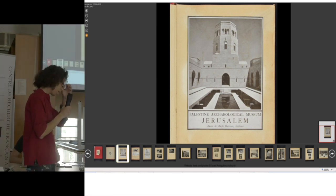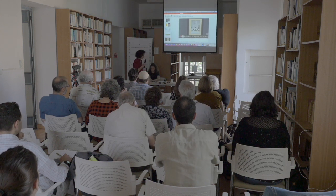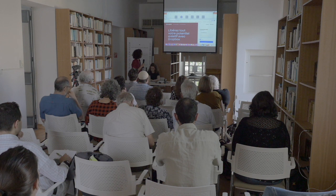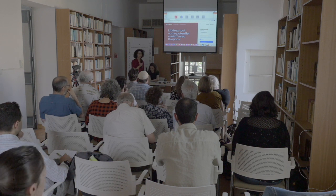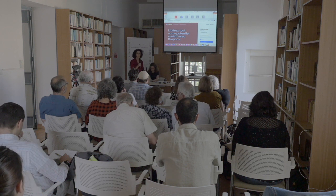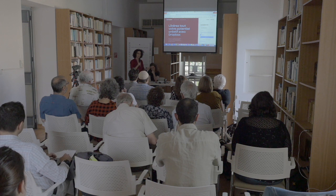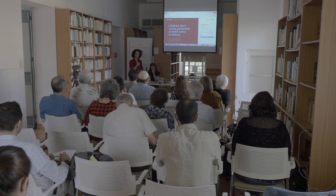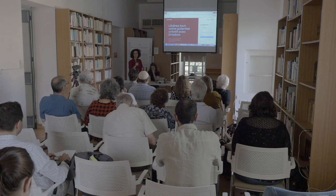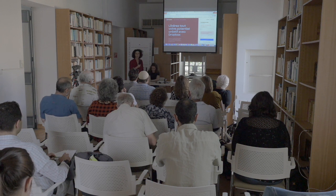There is a short movie, unfortunately only in Hebrew. It was made as a fundraising promo between the pilot digitizing project — which included only Jerusalem and Acco — and the effort to raise money for the rest of the project.